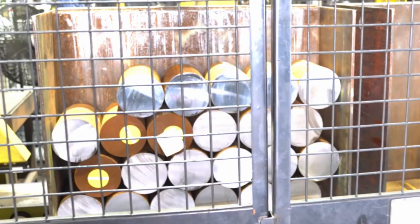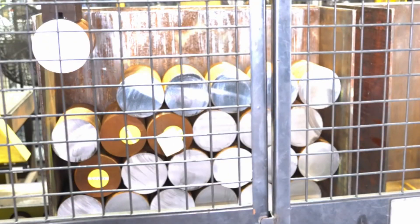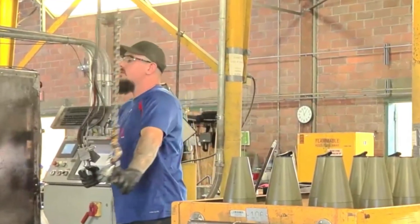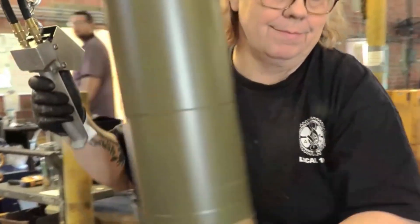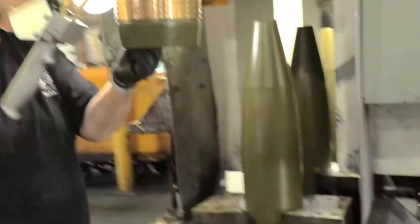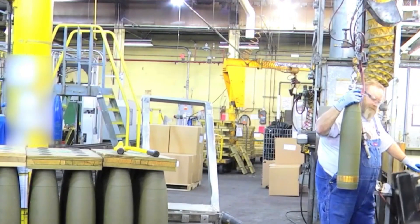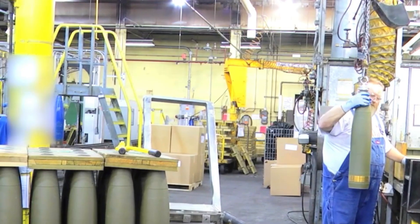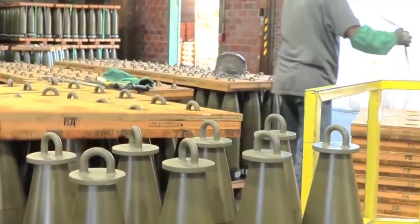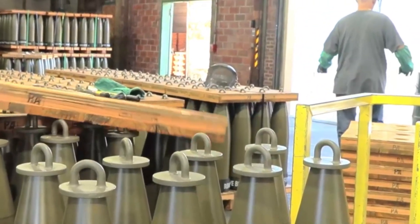From raw steel to a precision-engineered 155-millimeter artillery shell in just three days, the scale and speed of this process reflect the growing urgency for advanced manufacturing. With the U.S. aiming for 85,000 shells a month by 2028, it's clear how critical this production is — especially when you consider that Ukraine can fire more than half the current monthly U.S. output in a single day. These shells still need to be filled with TNT at a separate facility before they're ready for the field, highlighting just how interconnected and complex the entire supply chain is.